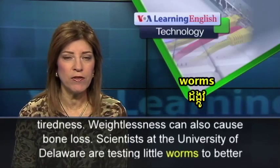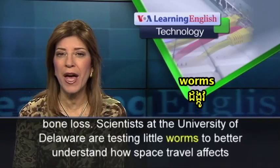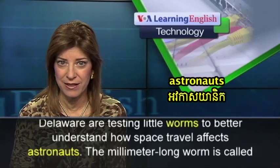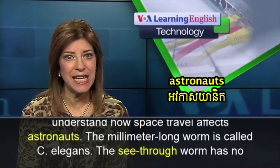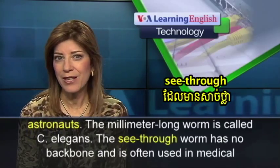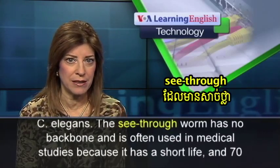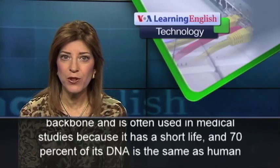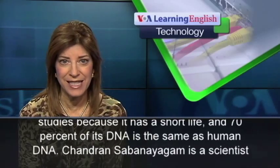Scientists at the University of Delaware are testing little worms to better understand how space travel affects astronauts. The millimeter-long worm is called C. elegans. The see-through worm has no backbone and is often used in medical studies because it has a short life, and 70% of its DNA is the same as human DNA.